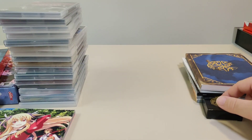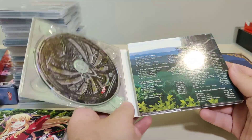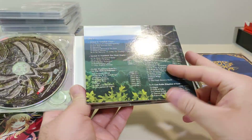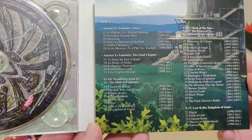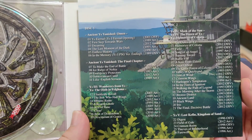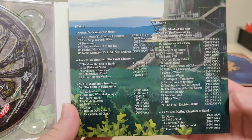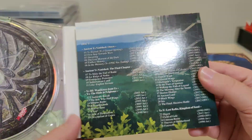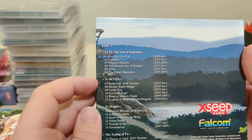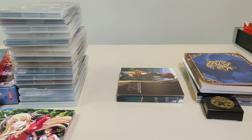They also had an Ys Silver Anniversary Edition, 'Music from the History of Ys' — a three-disc soundtrack. Disc one covers Ancient Ys Vanished: Omen, Ancient Ys Vanished: The Final Chapter, Ys III: Wanderers from Ys, and Ys: The Oath in Felghana. Disc two has Ys IV: The Mask of the Sun, Ys IV: The Dawn of Ys, Ys: Memories of Celceta, and Ys V: Lost Kefin, Kingdom of Sand — the only entry that didn't get an English release. Disc three has Ys VI: The Ark of Napishtim, Ys VII, Ys Origin, and the Typing of Ys. That set was ten bucks, but otherwise everything else shown was five dollars.